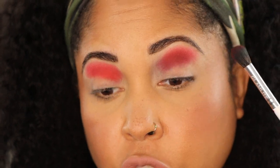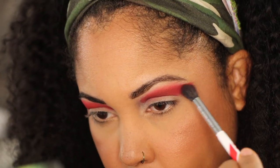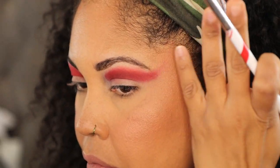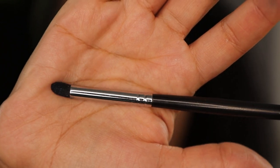My brush was a little dirty — there we go, that's better. Now I'm going to take the shade Raw, which is the deeper red, and bring that out a little. Now I'm going to take the shade Twilight and use a Morphe M321 brush. I want to go into the crease with this shade, making sure I can see both colors, going just above the crease a little bit.